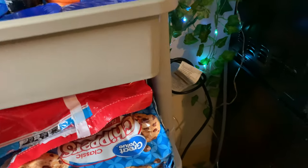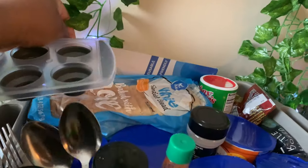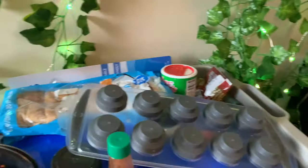Silverware, seasonings, an ice tray. Then I got these macaroni cups — they are so good. And these are my straws, you know, trying to save the turtles. Bread. There's stuff smooshed back there, but yeah.